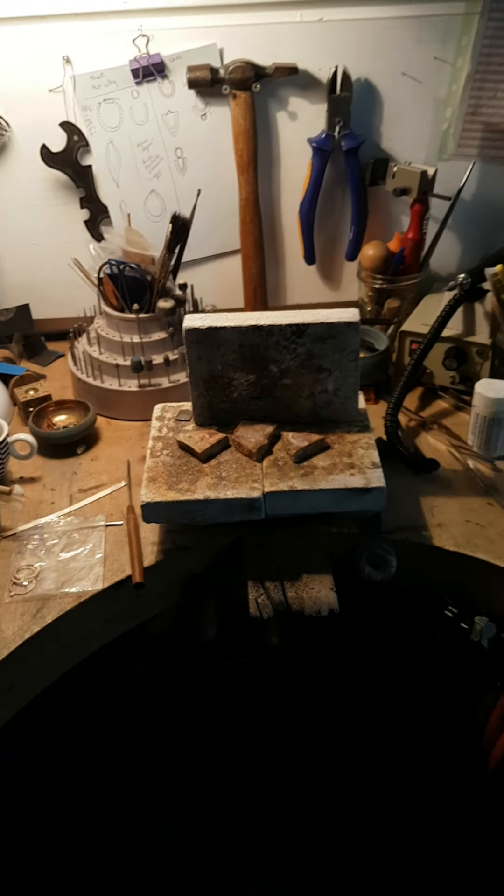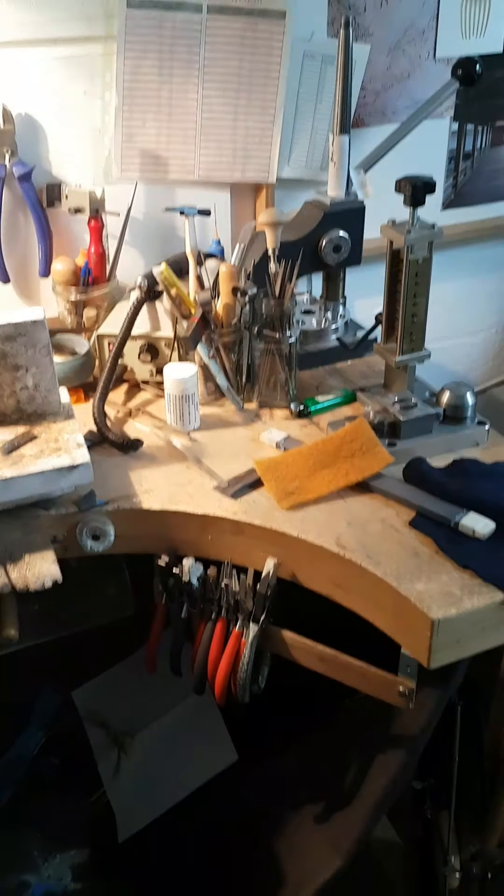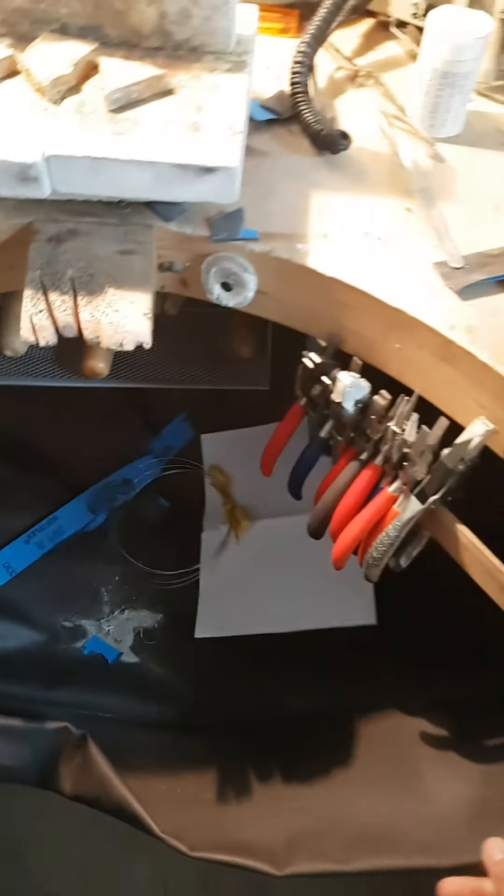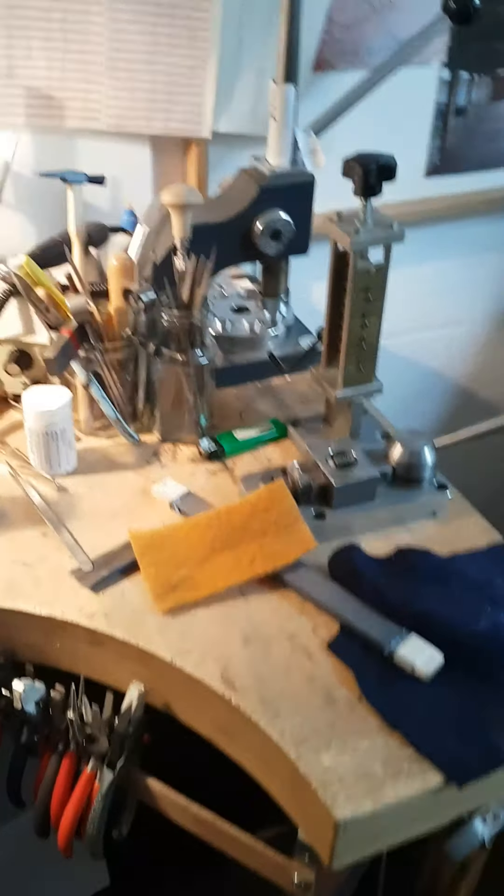This is my bench — nothing much has changed here. I did get a new leather skin which is really lovely and has that lovely leather smell which I'm enjoying.